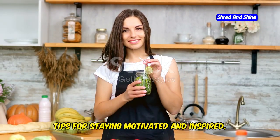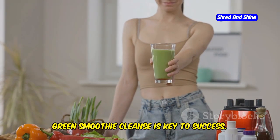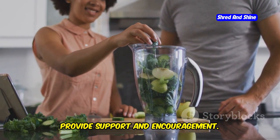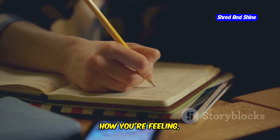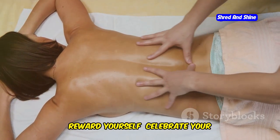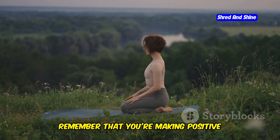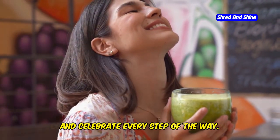Staying motivated during your 10-day green smoothie cleanse is key to success. Here are a few tips. Find a buddy — having someone to share the journey with can provide support and encouragement. Track your progress by keeping a journal of your meals, how you're feeling, and any changes you notice. Reward yourself by celebrating milestones with non-food rewards, such as a new workout outfit or a relaxing massage. Focus on the benefits you're experiencing and celebrate every step of the way.